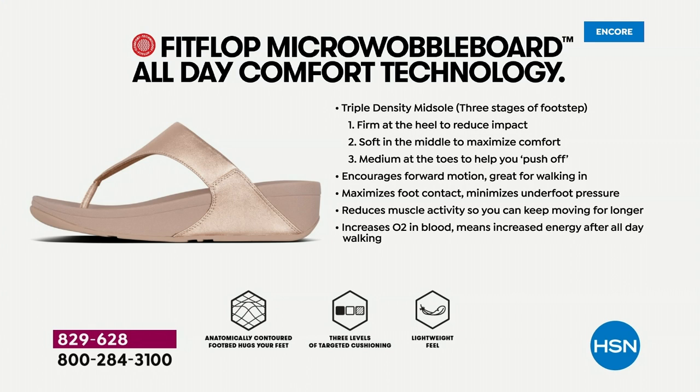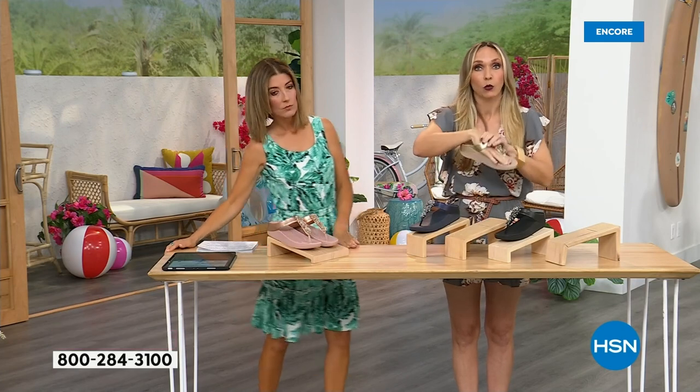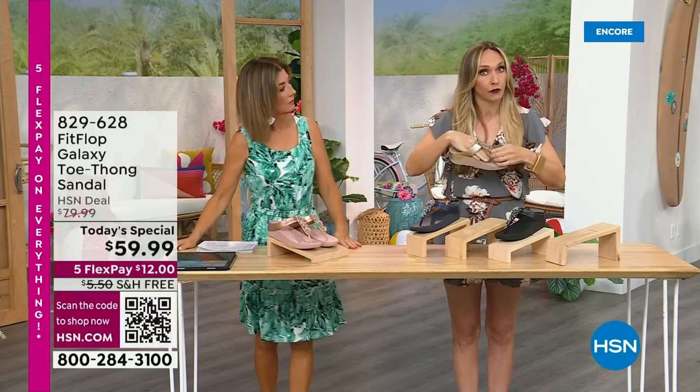If you're new to the brand - so Fit Flop is approved by podiatrists because that micro wobble board technology is actually promoting foot health. You have a triple density foam in this particular sole. You have firm cushioning at your heel, a soft density foam at the arch of your foot, and medium density foam at your toe box. That's going to diffuse pressure and absorb shock. And if you notice how far back the vamp straps go, that's really to keep your foot secure because they're slip-resistant - and that's important for foot health too: stability.